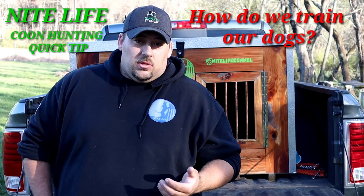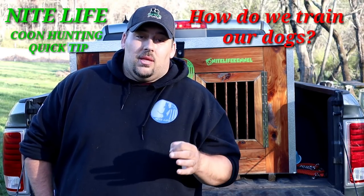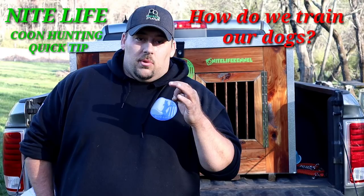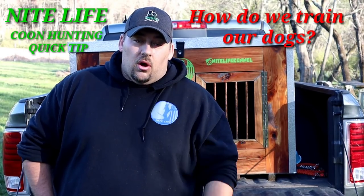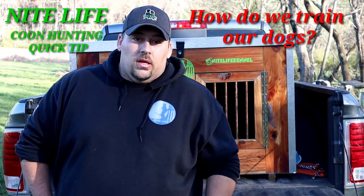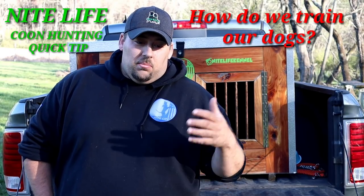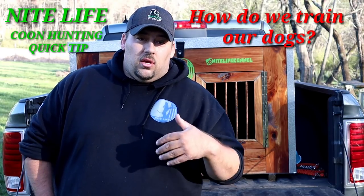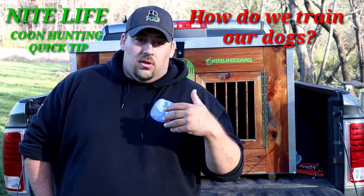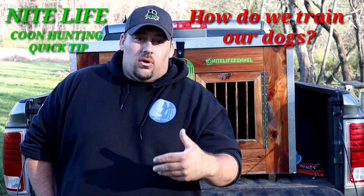What soloing out means is we don't hunt with the experienced dog anymore — we just take them out completely by themselves and start working them on their independence, where they don't have to rely on or depend on another dog to work a track or figure the tree out for them. This can start when they're a year old, or it could be a year and a half or two years when they start this.